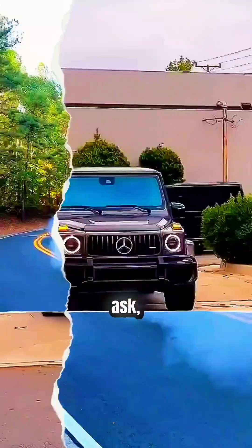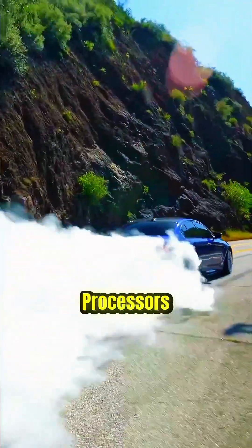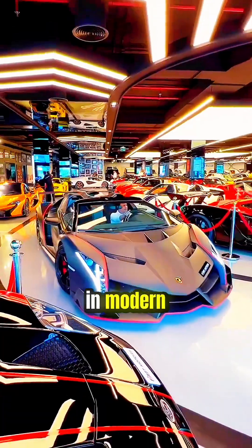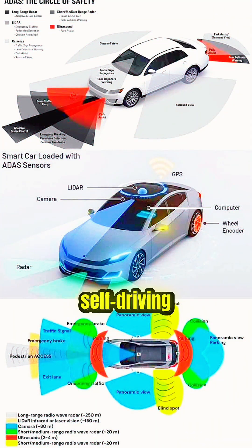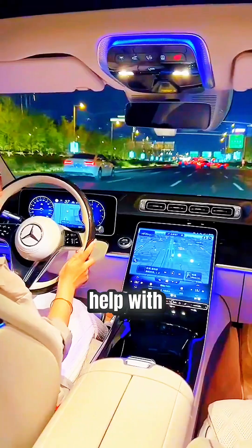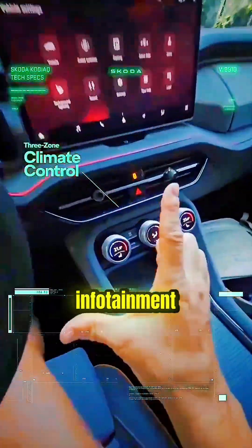You might ask why do cars even need processors — it's not like we're playing PUBG in the car, right? Well, processors have become super important in modern cars, especially in vehicles with features like ADAS, GPS, and self-driving modes. These processors help with things like 5G connectivity, voice commands, GPS navigation, infotainment systems, ADAS features, and autonomous driving.